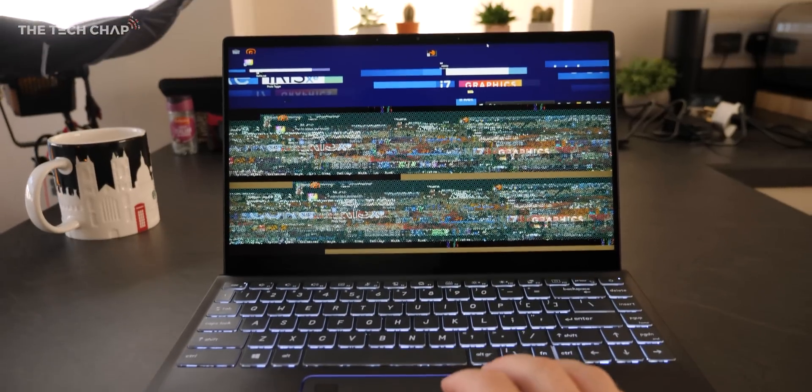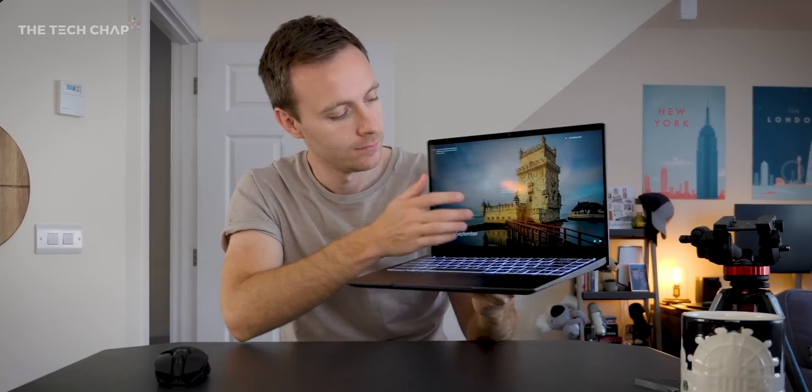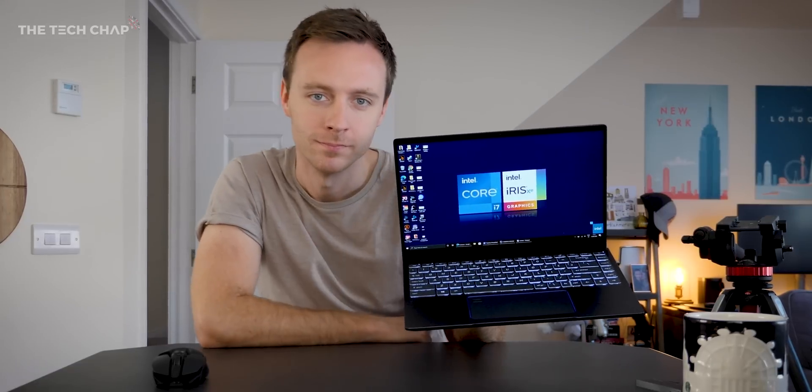This is not a full review because this is not a final laptop — non-final hardware and software. And as you can see, there's still one or two bugs to be ironed out. I also can't really test battery life, nor am I allowed to take off the bottom to show you the internals. So this is kind of just a glimpse of what we might be able to expect with these new chips, and why maybe, if you're thinking about buying a new laptop, it may be worth just holding out a little bit longer.